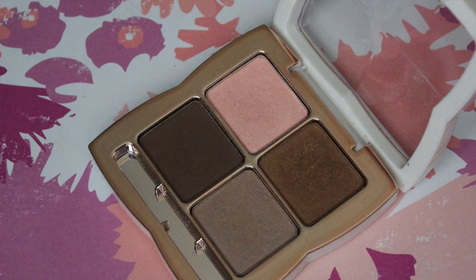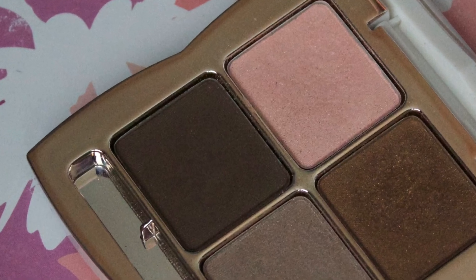For my eyebrows, I decided to use the Flower Cosmetics Foxy Browns Quad and I took the darkest brown and filled in my eyebrows. I was a little bit nervous about this because I've had some issues with my eyebrows, but this color worked really well. I don't even know how or why, but it did work really well, so I'm very happy about that.